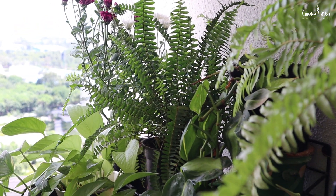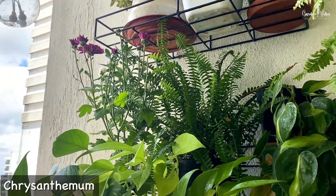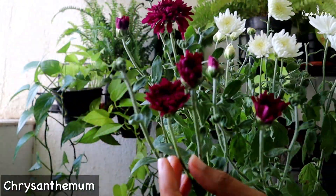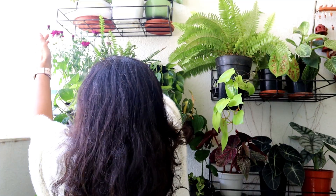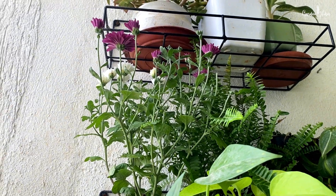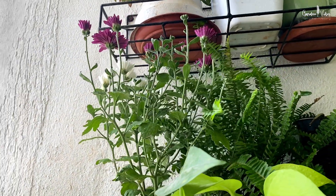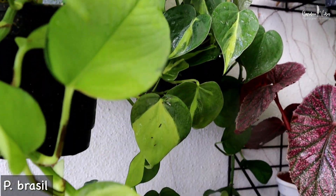This side towards the edge of the balcony receives more light, so I have kept the chrysanthemum here to add some color and blooms. Chrysanthemum is a herbaceous perennial that survives beautifully in cool temperatures. You can keep chrysanthemum in direct morning sunlight or dappled shade, but avoid harsh sunlight. Next to that I have Philodendron Brasil — it is growing nice and long.